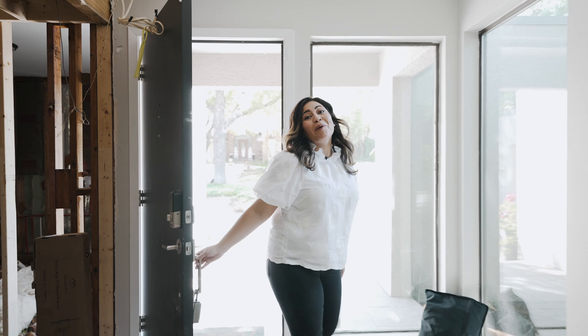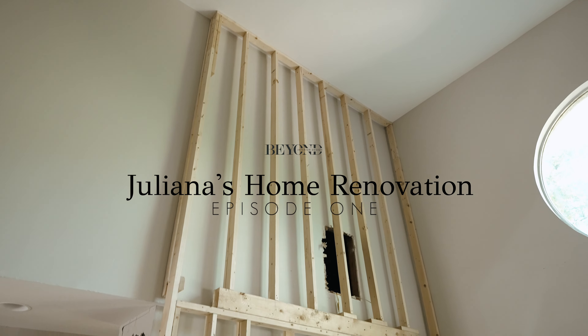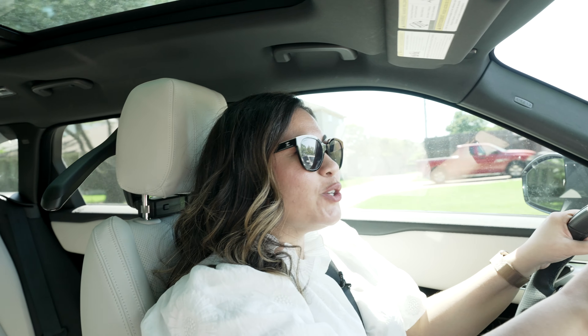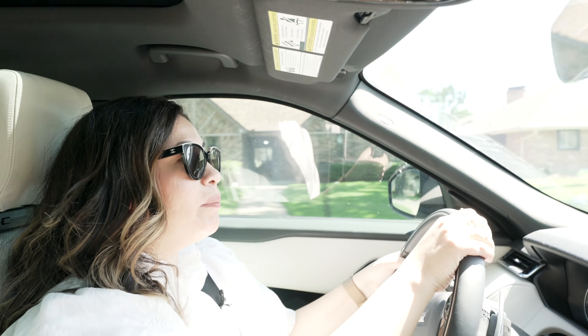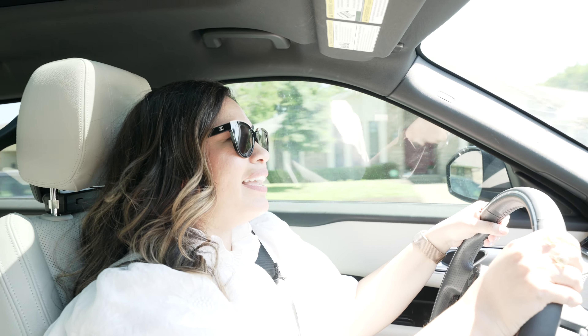Welcome to my new home! Hi everybody, today we have a very special episode because we are driving to a very special project. This is really special because it's not just a big remodel — it's my home remodel, it's my personal home. I recently decided that our existing home wasn't big enough for our family.